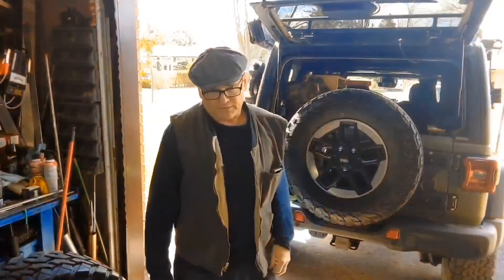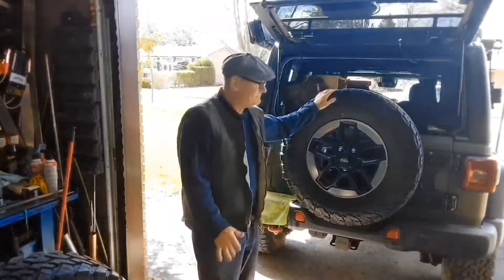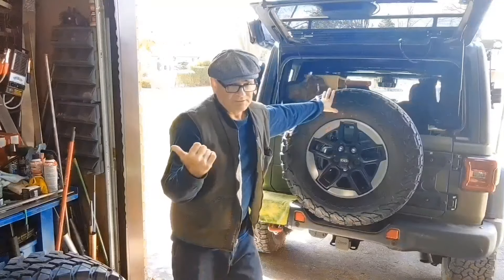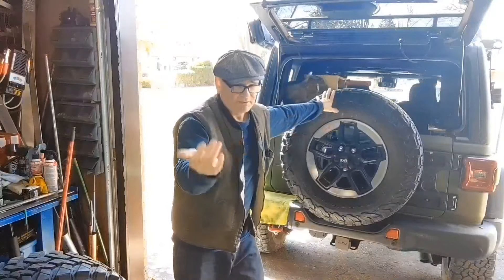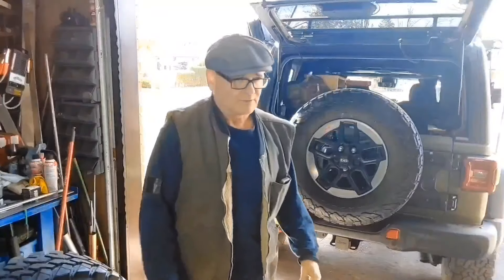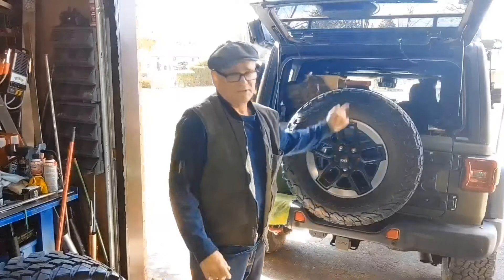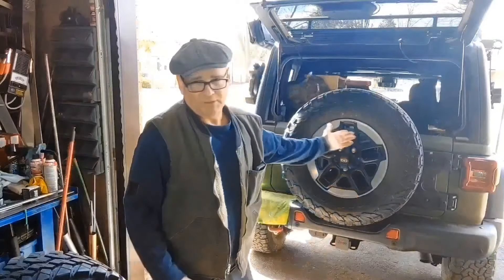I dragged my belly pan a couple of times. Most of the time I was okay, but there are a couple of videos where you can hear the bottom dragging when I was at Resurrection River in Alaska, going up over some berms. I've got skid pads and everything, but it was dragging.